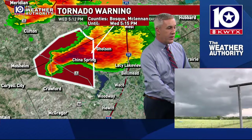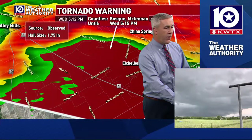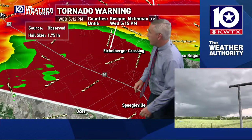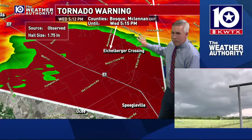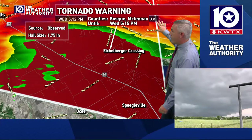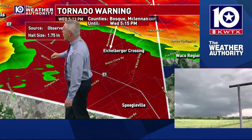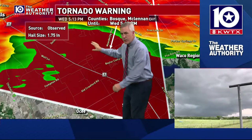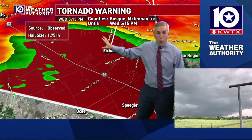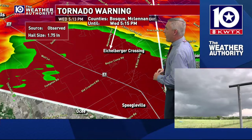That rotation is now sitting right about to cross Highway 6. Here's River Crossing — the road that goes from Spiegelville up past China Spring High School and up into the city of China Spring. This rotation is a little farther off to the northwest, but it is moving to the east, so it's going to move into all these communities around Echo Burger Crossing and Waco Wetlands. Camille, what are you seeing where you're at right now?